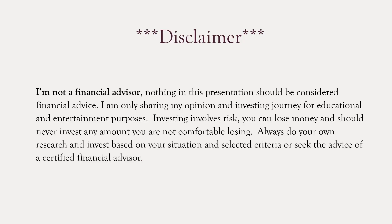I'm not a financial advisor. Nothing in this presentation should be considered financial advice. While sharing my opinion and investing journey for educational and entertaining purposes, investing involves risk — you can lose money and should never invest any amount you're not comfortable losing. Always do your own research and invest based on your own situation, circumstances, and selected criteria, or seek the advice and counsel of a certified financial advisor.